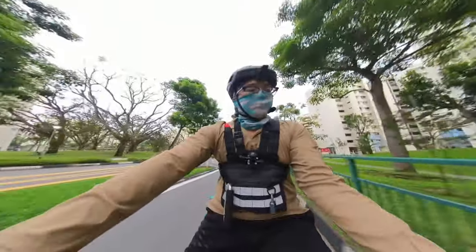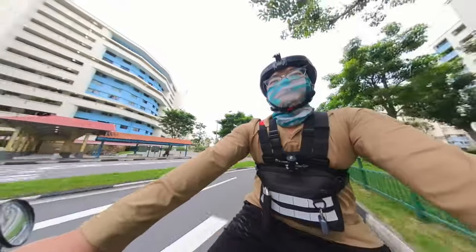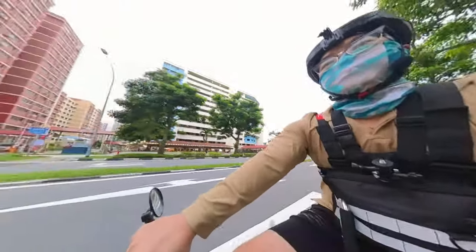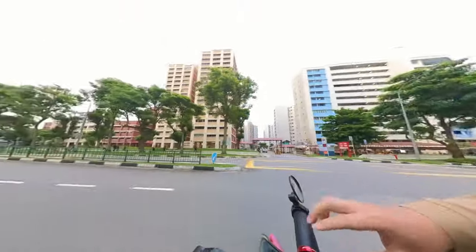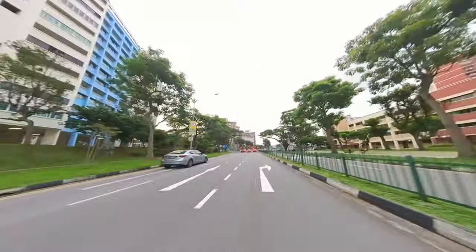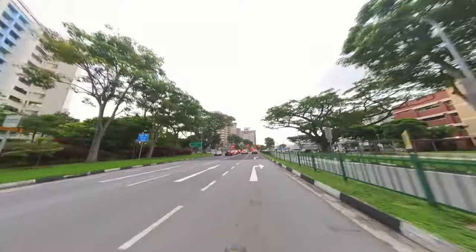Hello guys, welcome back to another delivery vlog. If you're new around here, my name is SGEATS and I do food delivery vlogs on the various food delivery platforms here in Singapore — mainly Foodpanda, Grab and Deliveroo.